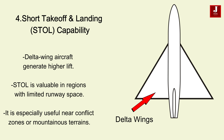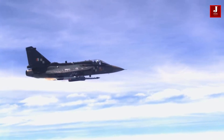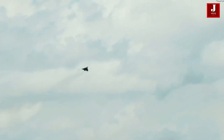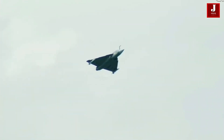Delta Wing aircraft are well regarded for their ability to generate higher lift, which is crucial for short takeoff and landing capabilities. This feature is especially valuable in regions where runway space is limited, such as near conflict zones or in mountainous terrains like Ladakh. The Tejas, for example, was designed to take off and land on shorter airstrips, making it a flexible asset for India's air defense strategy in various geographical locations.